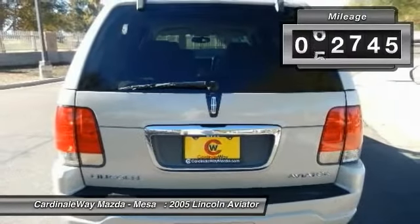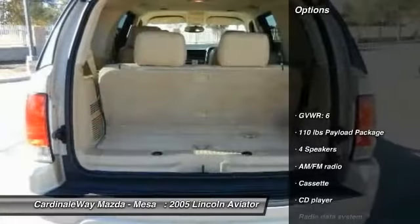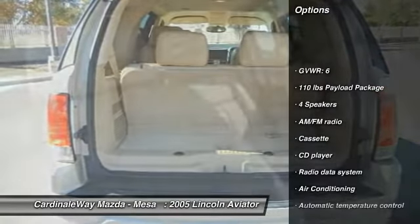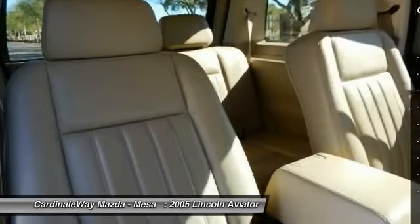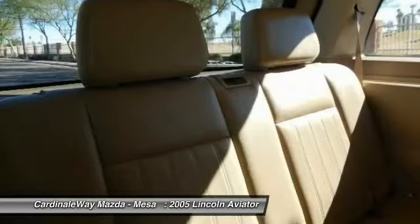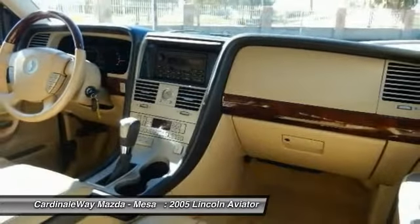This vehicle has less than 65,000 miles. Here are some of this vehicle's great options: power passenger seat, traction control, dual airbags, air conditioning, power steering, four-wheel disc brakes, electronic stability control, security system, power windows, compass.